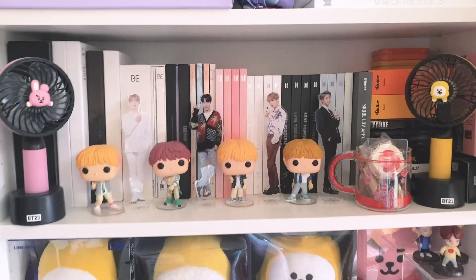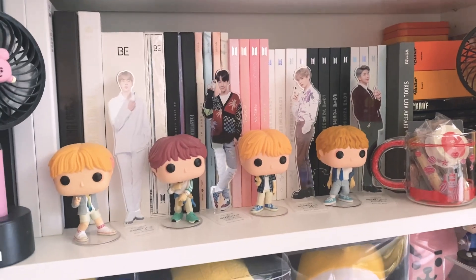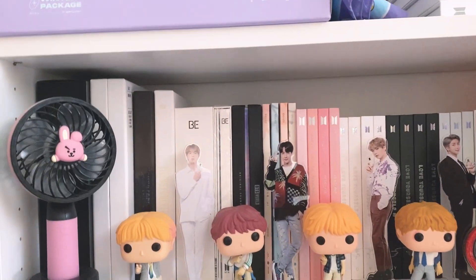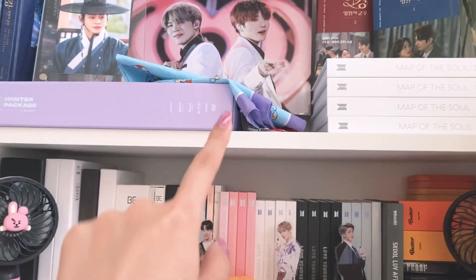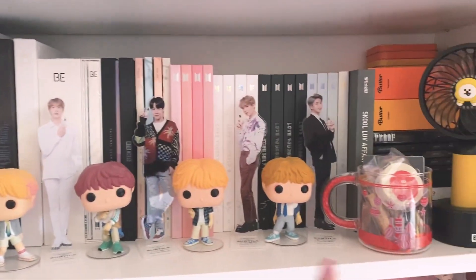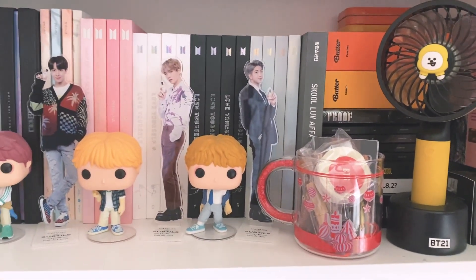On the second shelf I have my BTS albums — their entire Korean discography. I don't have any Japanese albums. I was planning to start collecting them in 2019 or 2020 but I didn't want it to spiral out of control, and now I don't really collect much so I don't think about it anymore. This shelf changed quite a bit — I used to have a lot of BT21 items there but I moved all of them. I also used to have albums standing upright which wasted space at the top, but now I stack them horizontally and I'm able to fit more.